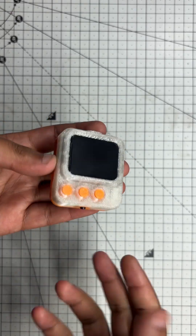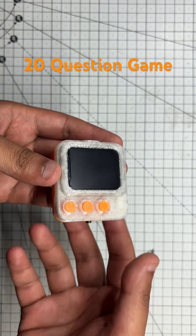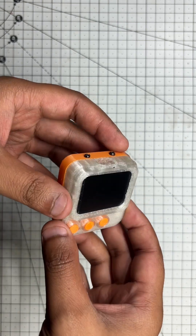Greetings everyone, I'm back with another build. This time it's a 20 question guessing game powered by logic buttons and a tiny ESP32 S3 based display. Let's put it to the test.